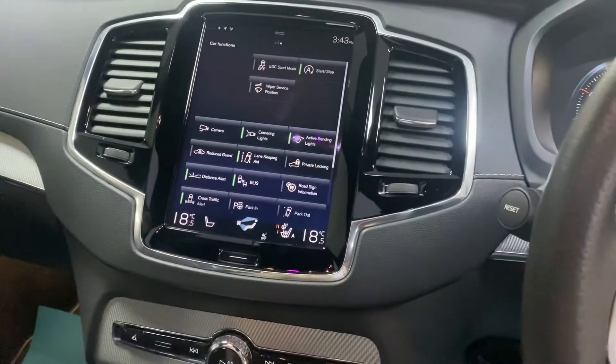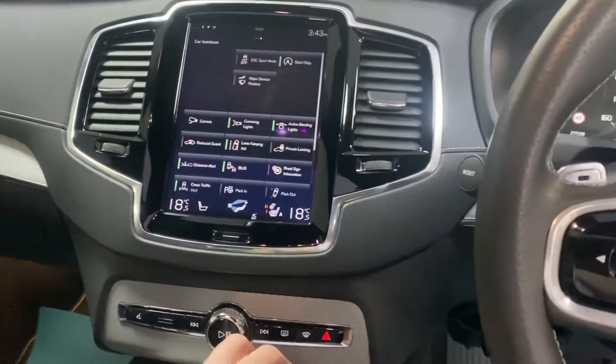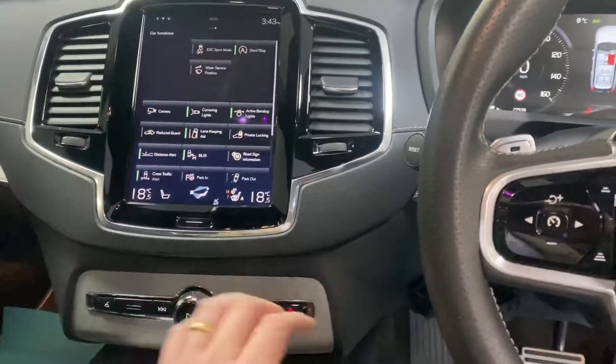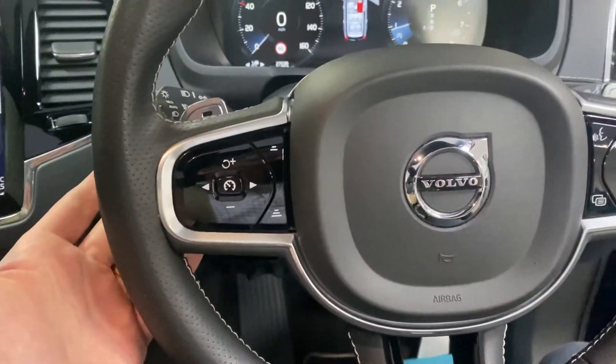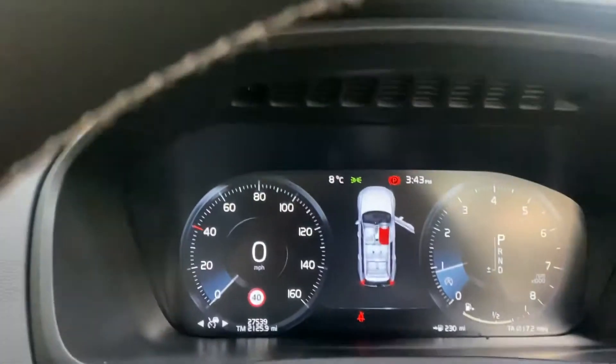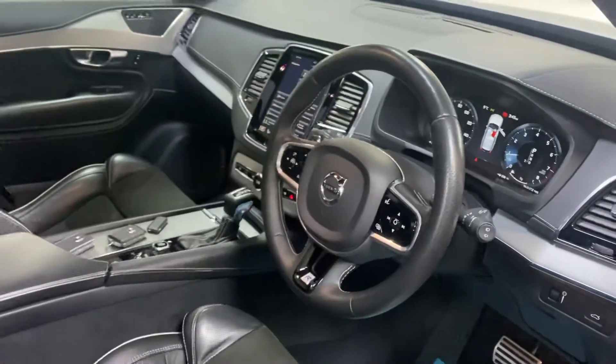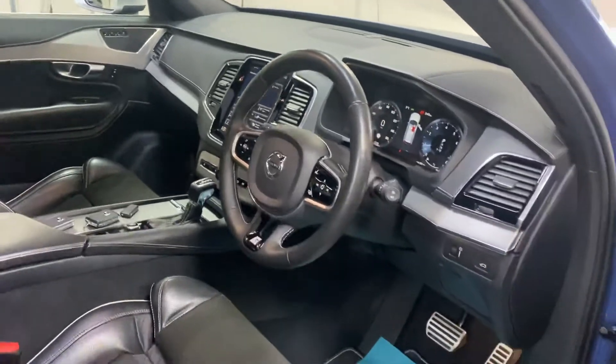It's got all the driving aids including distance alert, radar cruise control, parking assist, and paddle shift gears. The car has only covered 27,000 miles from new and was supplied from Volvo Cardiff just up the road.